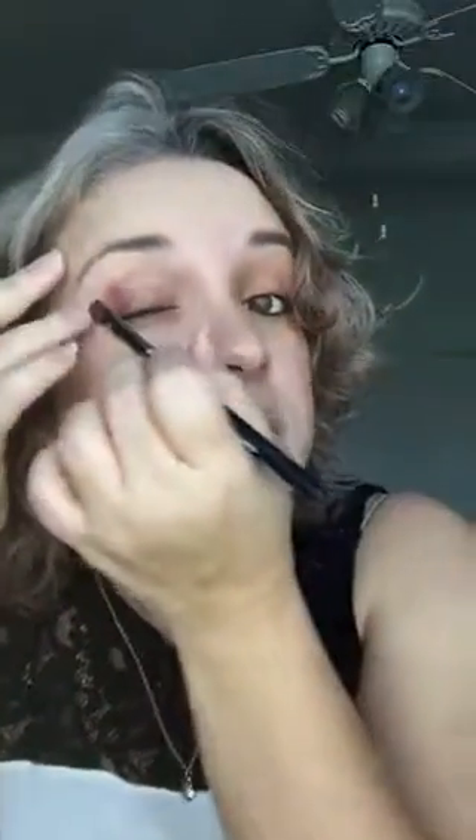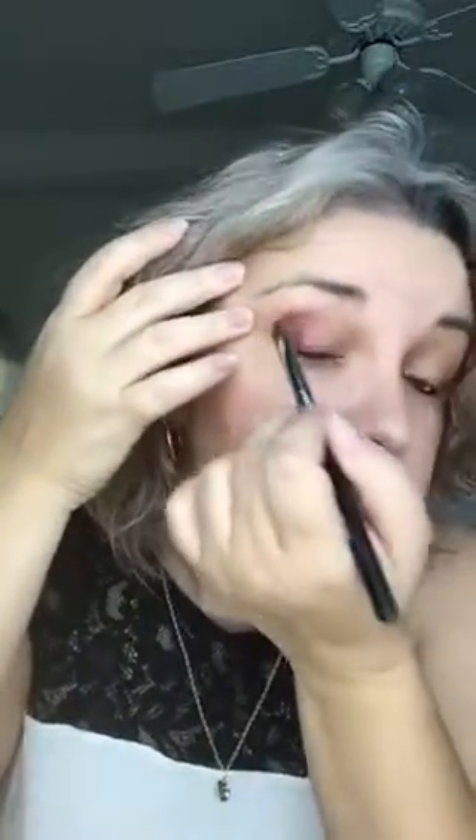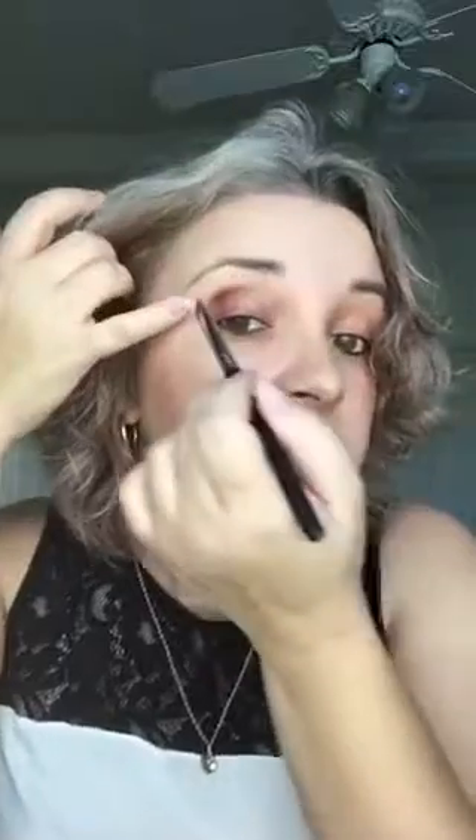Since I'm doing this color for the first time, I'm being careful with the amount of shadow I'm applying — it's always easier to add more; the problem is when you put too much product. Do you see how beautiful and metallic it is? With the coming holidays and New Year, this will be perfect for all those holiday parties and occasions.